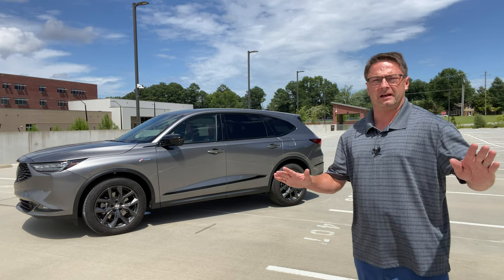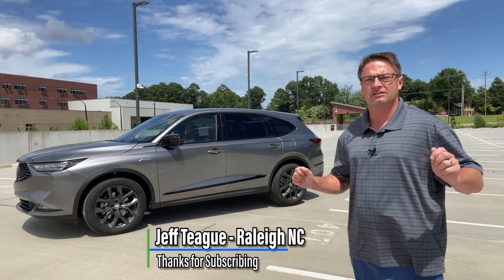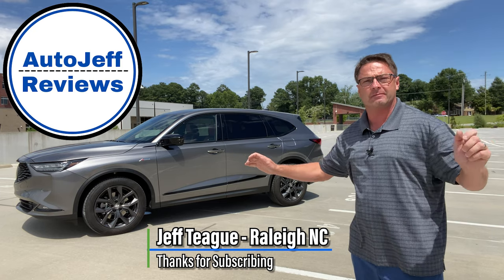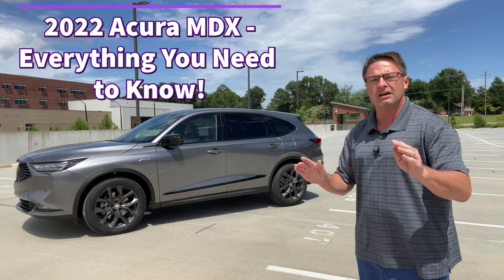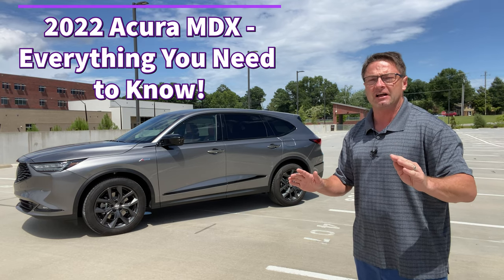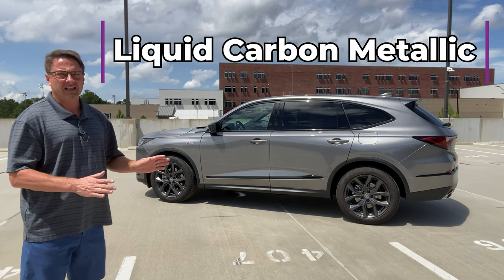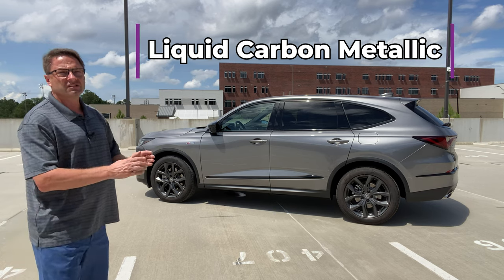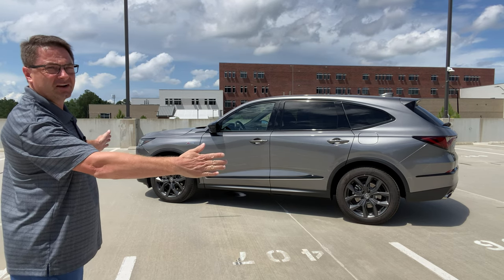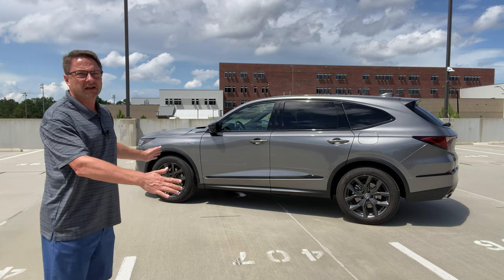The Acura MDX has been all-new redesigned from the ground up for 2022. I'm Jeff Teague, this is Auto Jeff Reviews, and I'm here to tell you about the changes and why this may be one of the best SUVs under sixty thousand dollars you've ever seen. This color is Liquid Carbon Metallic — it's beautiful, it shines in light, it sparkles, and it shows off the longer MDX.